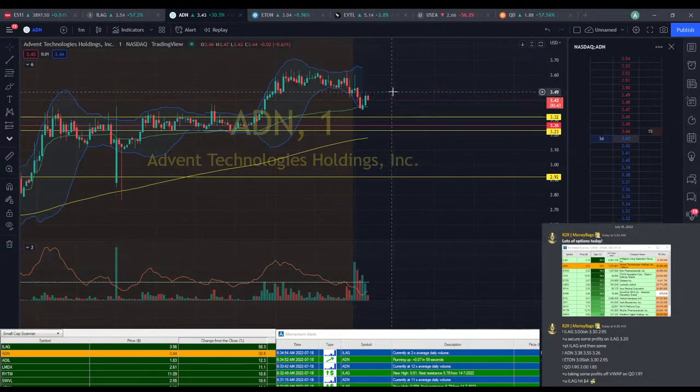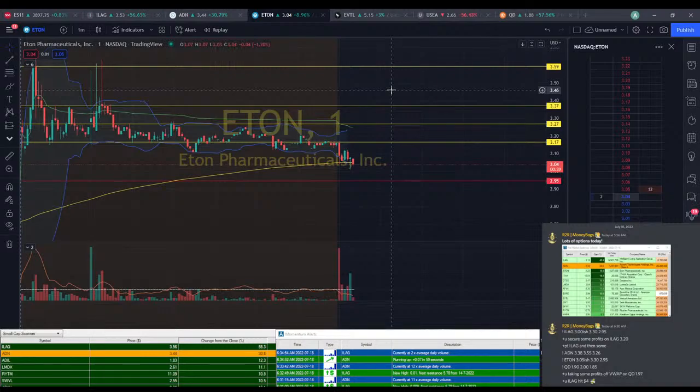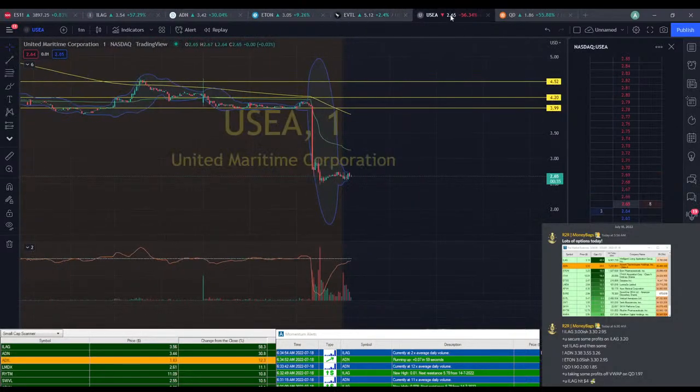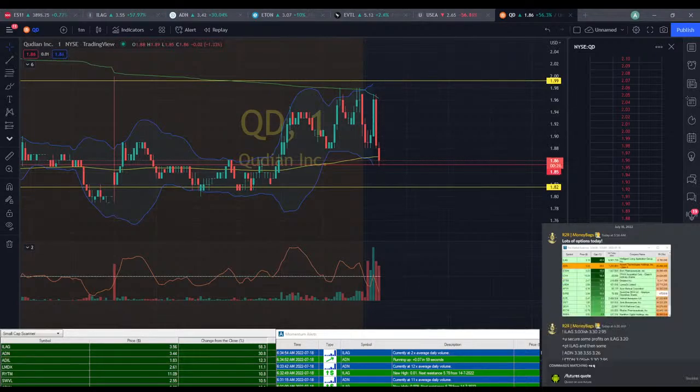ETON falling down a little bit to $3.04. EVTL not really doing a whole lot. USEA not doing anything. QD with a nasty drop, so it's a good thing we took some profits, because we did actually hit stop on the remainder. QD hit stop on remainder.